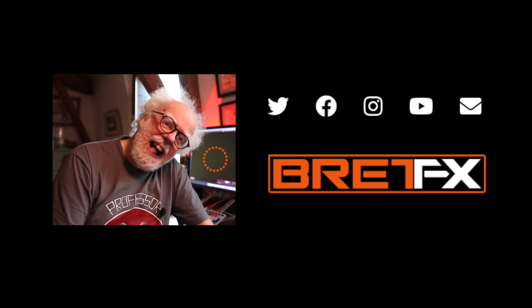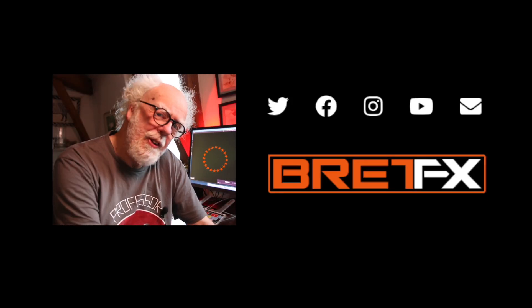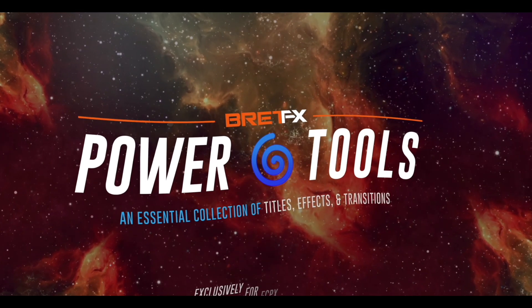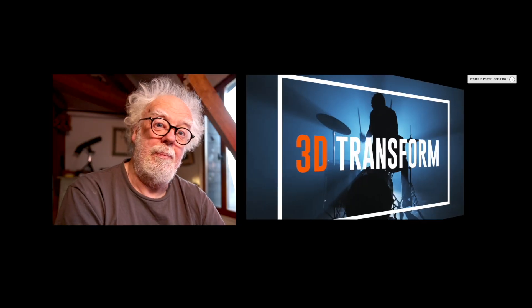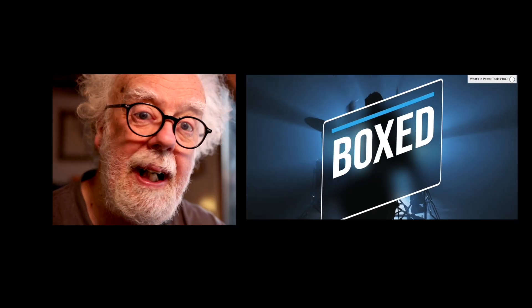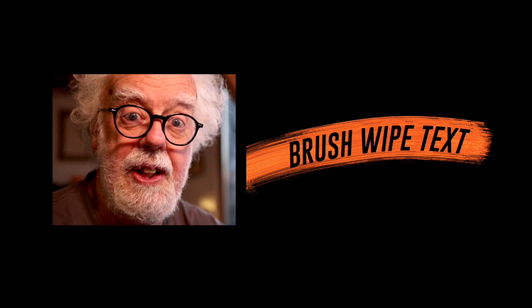Hey and welcome back. Today I thought I'd talk to you about a Final Cut Pro plugin called BrettFX Power Tools. The owner of BrettFX, Brett, is giving you a massive discount off this Power Tools package with a coupon at the end of this short video.